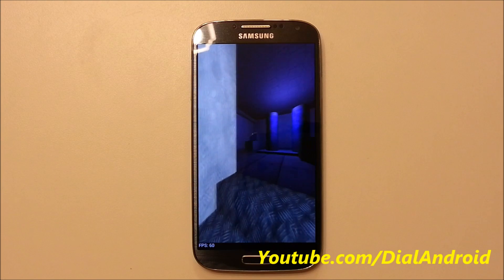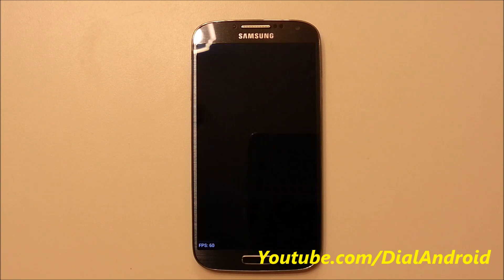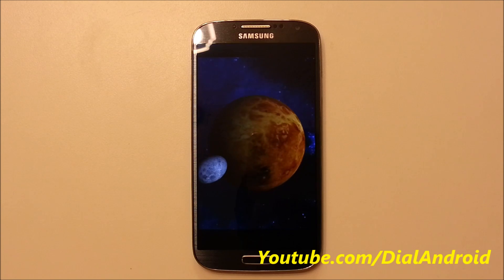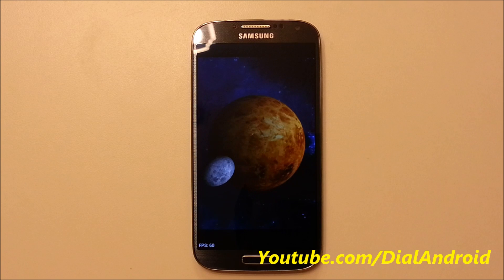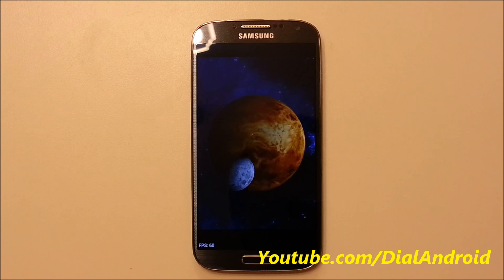Meanwhile, let me tell you we have uploaded lots of videos regarding features of the Galaxy S4, so subscribe to us on YouTube and stay up to date. It's almost done.